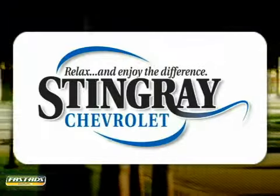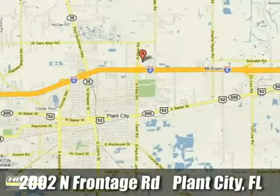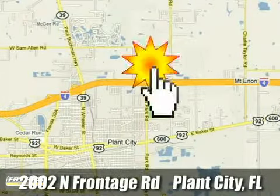Stingray Chevrolet — we will absolutely change the way you think about car dealers. Call or stop by today. We're conveniently located at 2002 North Frontage Road in Plant City, Florida.